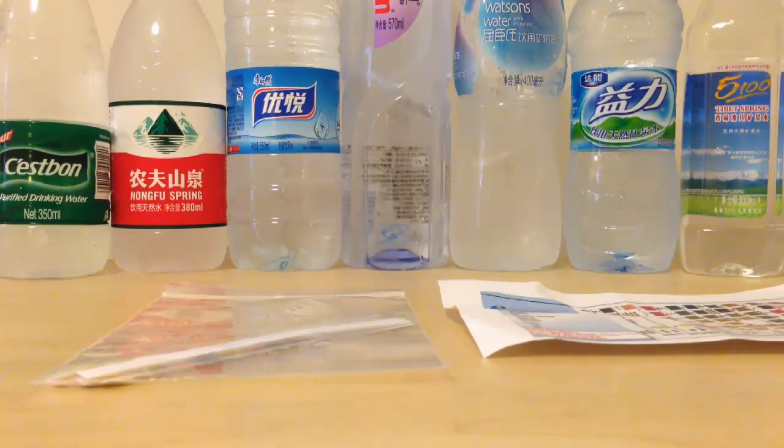It's time to test Chinese drinking water. What you see here are the top seven most popular brands of bottled water in China. I'll also be testing municipal tap water and water straight from a water cooler, which is used in most offices and homes throughout China. These nine different waters are going to be tested for pH and some other variables.